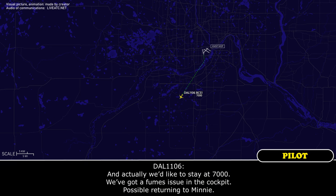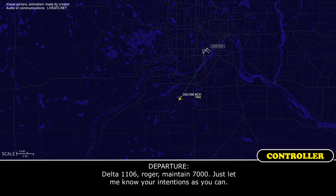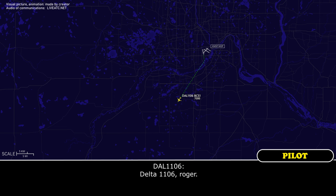And actually, we'd like to stay at 7,000 — we've got a fumes issue in the cockpit. We're possibly returning to Minneapolis. Delta 1106, roger. Maintain 7,000. Just let me know your intentions as soon as you can. Delta 1106, roger.